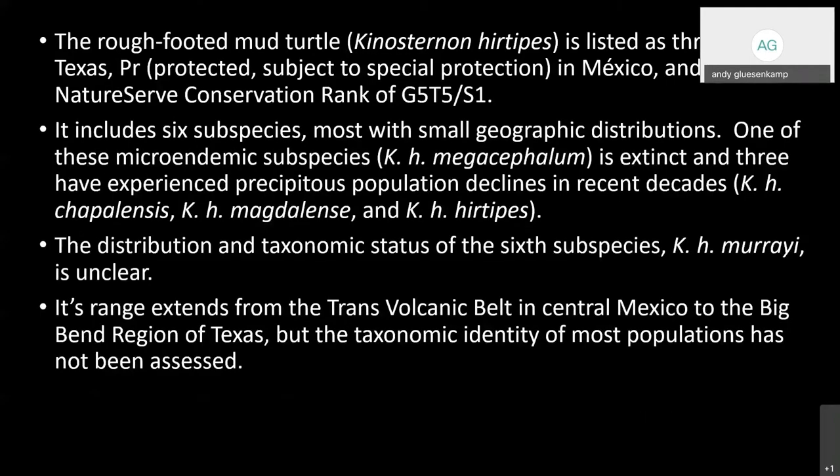I'll give a little background on the species. The rough-footed mud turtle, Kinosternon hertipes, is listed as threatened in Texas. It's protected in Mexico, meaning it's not available for commercial collection — similar to a state threatened designation — and has a NatureServe conservation rank of G5S1, which is important and I'll get back to that later.